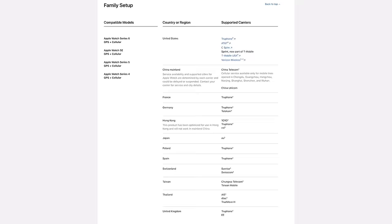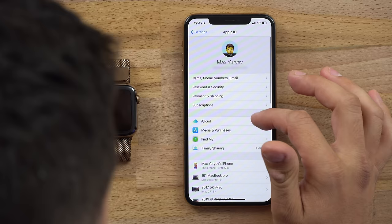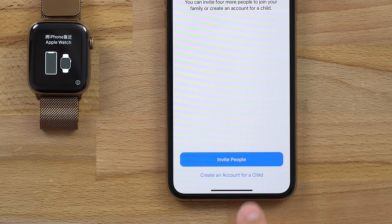On top of getting a cellular Apple Watch model, you'll need to set up that cellular service with your service provider, which can be as low as $10 a month. Getting into the setup, go into your Apple ID within the Settings app and go into the Family Sharing Settings page. If your child doesn't already have an account, tap on Add Member to get started, then tap on Create an Account for a Child.